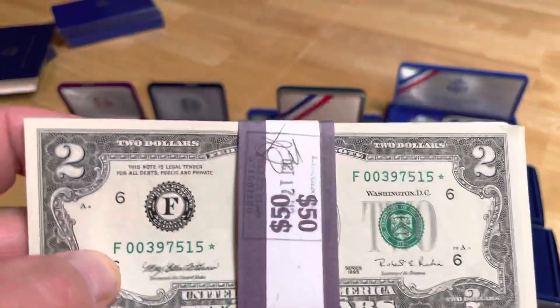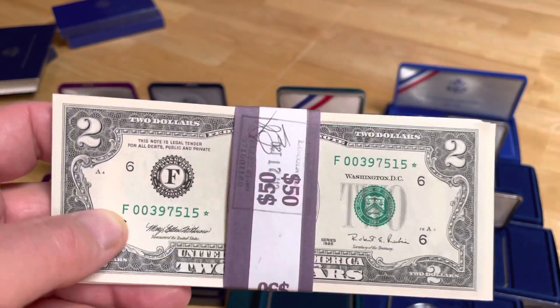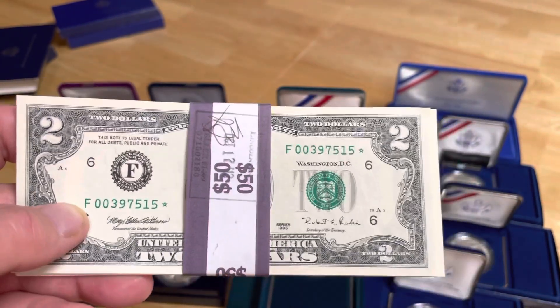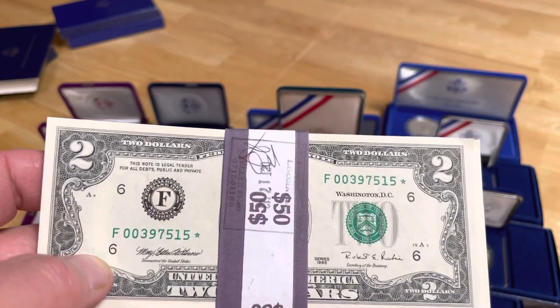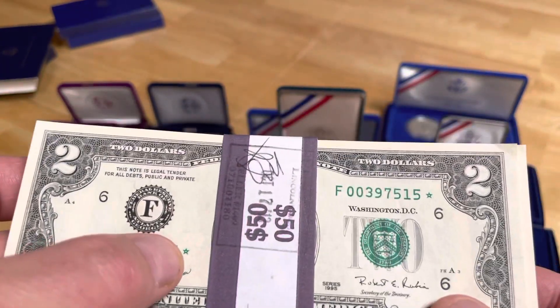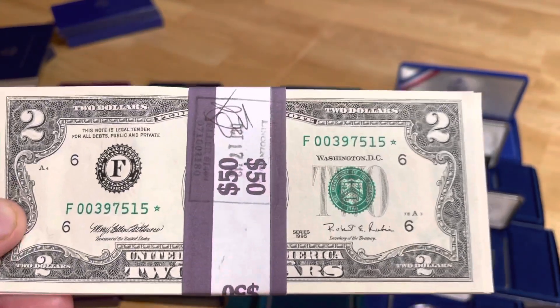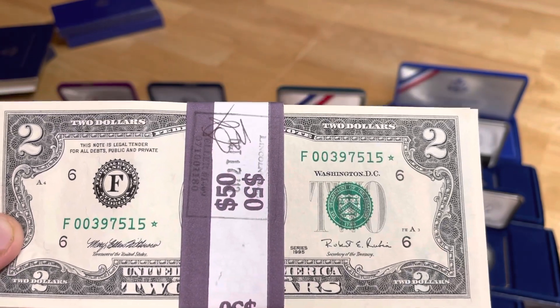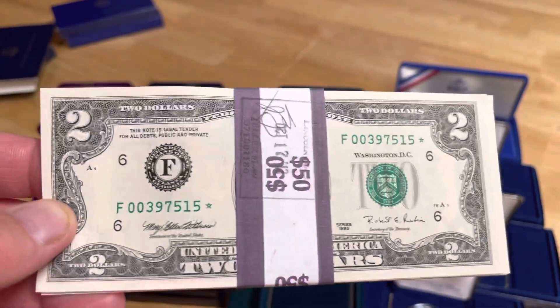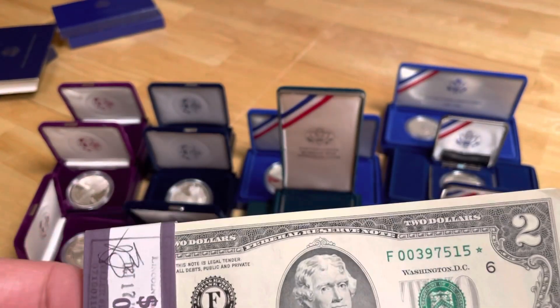Hey folks, welcome back to Todd Bosley's world-famous YouTube channel. Here's something I guarantee you're not going to see very often in your life. These are two-dollar bills — not that uncommon — but look right here at that little star. These are all star notes, and most of these star notes are in consecutive order, which is even harder to find. This was definitely a rare find for Ohio Trading Coin and Jewelry.